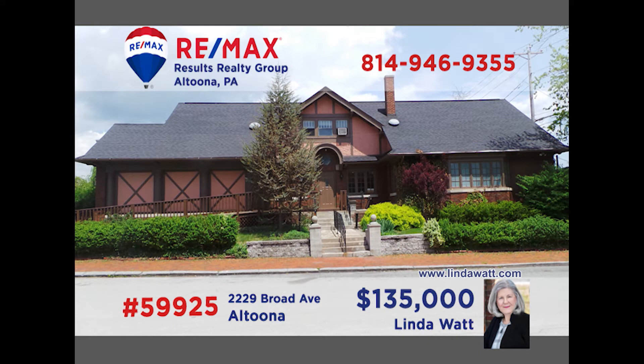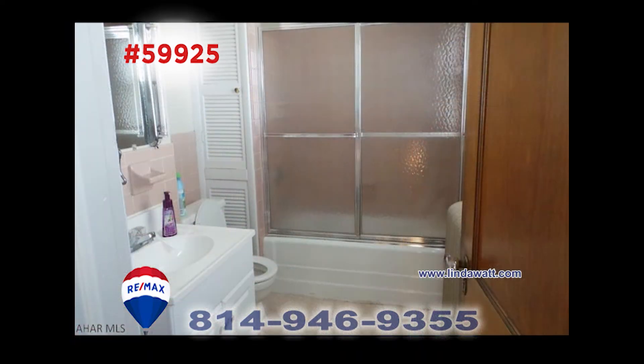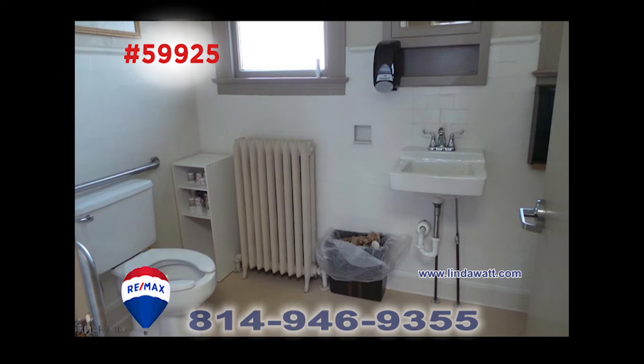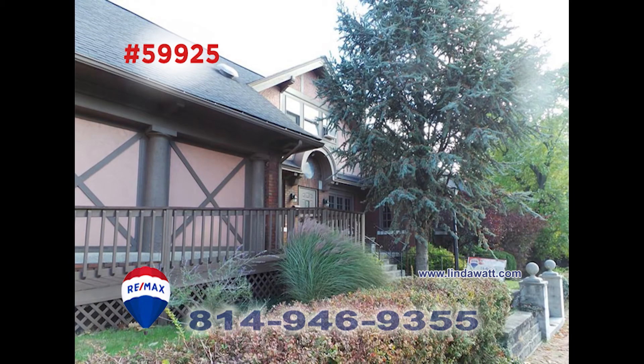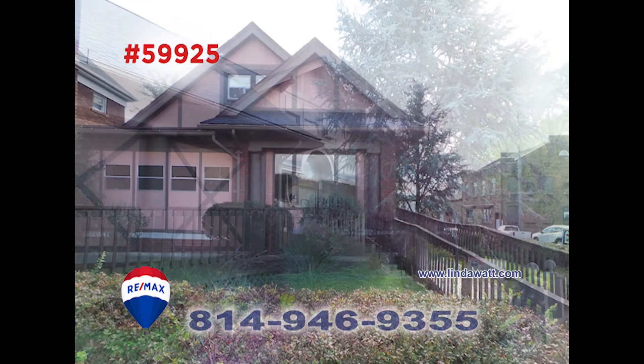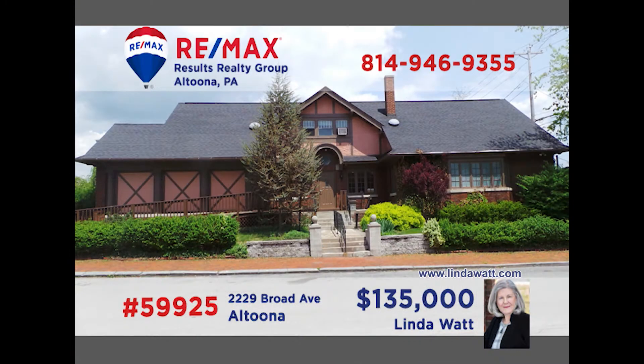Visit LyndaWatt.com to learn more about this unique commercial opportunity on Altoona's Broad Avenue. This 3,500 square foot building would be perfect for many types of businesses. Formerly a doctor's office, this find has plenty of parking. There's also a garage, a dry basement with laundry area, and tons of storage space. This one has so much potential for any business owner or entrepreneur. Call Lynda Watt today.